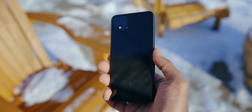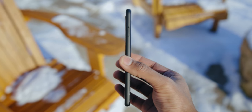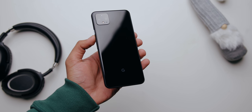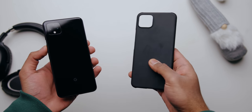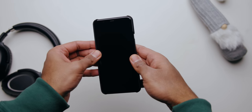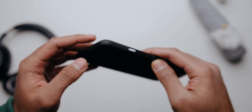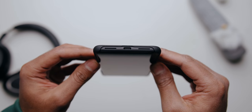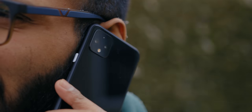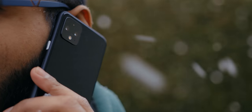Moving on to design — I love the matte black frame with the white power button on the side. There are other color options like white and orange. The black model has a glossy glass back while other colors come with a matte finish, so I ended up getting a cheap Amazon matte black slim case that surprisingly matches the frame and prevents grease and fingerprints. The speakers sound really good and call quality was excellent throughout my testing. Microphone quality seemed fine as well.